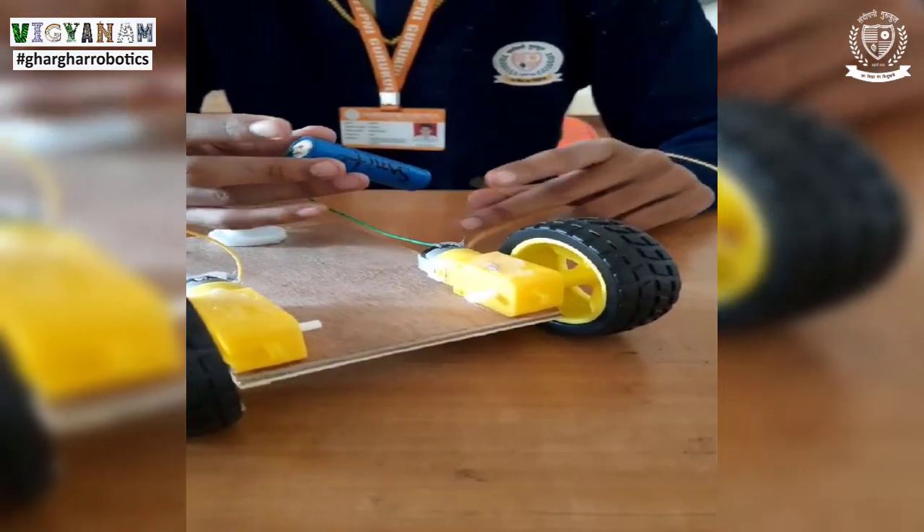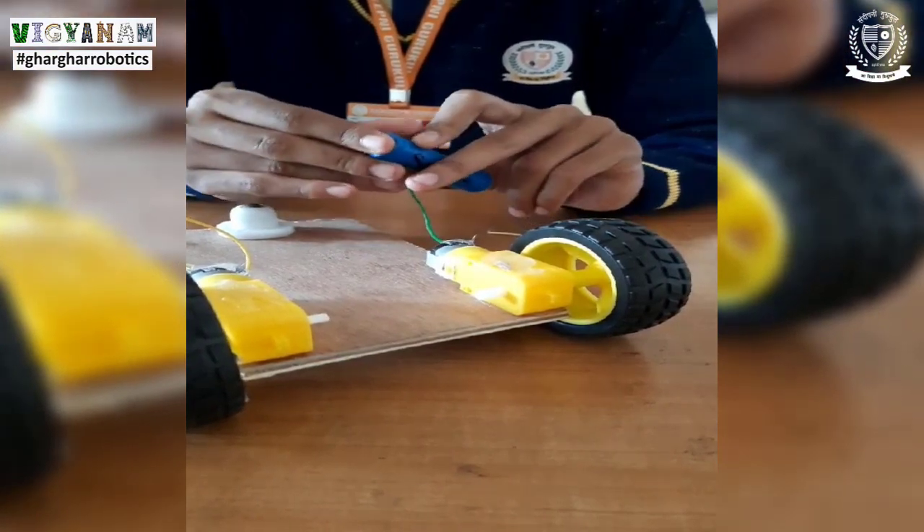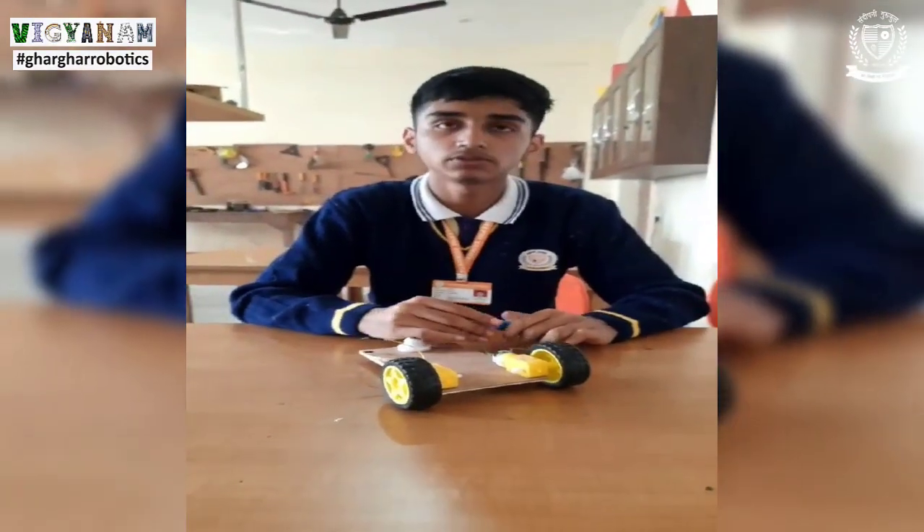If we want to make it move in the opposite direction, we will change the polarity of the battery. Now we can see that the car is moving in the proper direction.